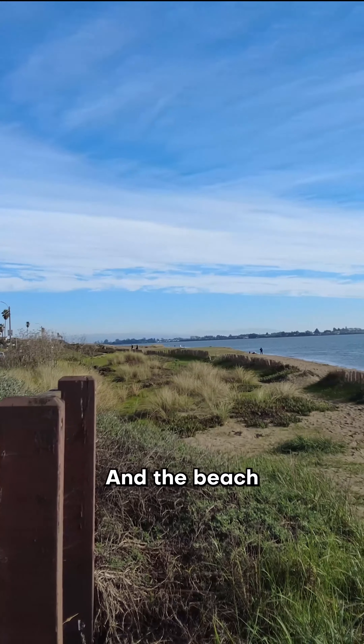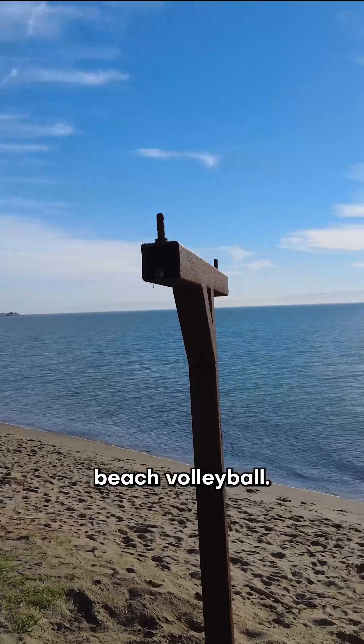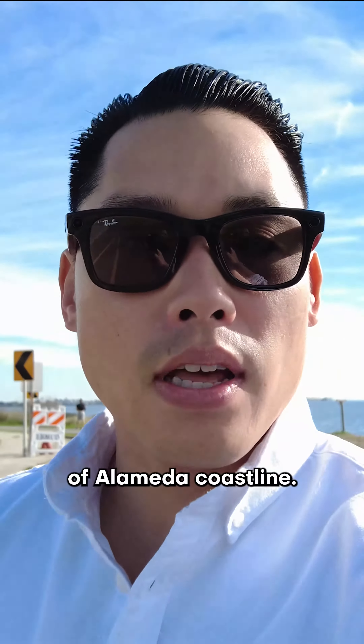The beach and sand stretches much further out so you can lay down, set up your tents, beach volleyball. That wraps up our tour of Alameda's coastline.